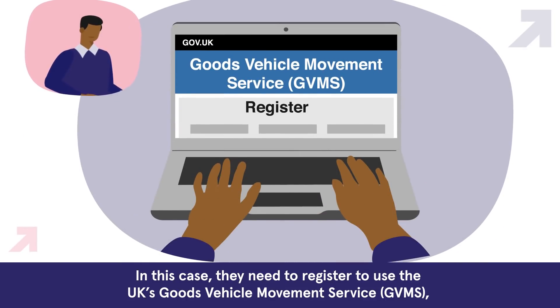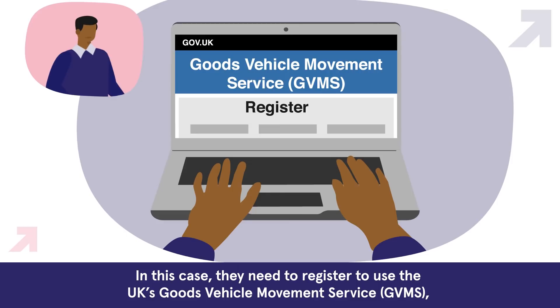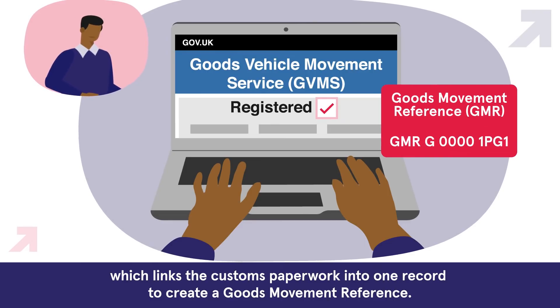In this case, they need to register to use the UK's goods vehicle movement service, GVMS, which links the customs paperwork into one record to create a goods movement reference.